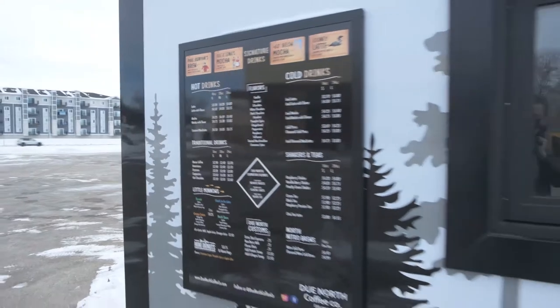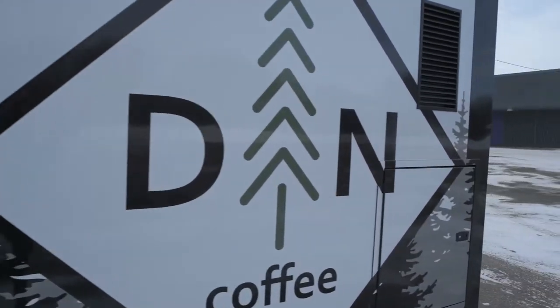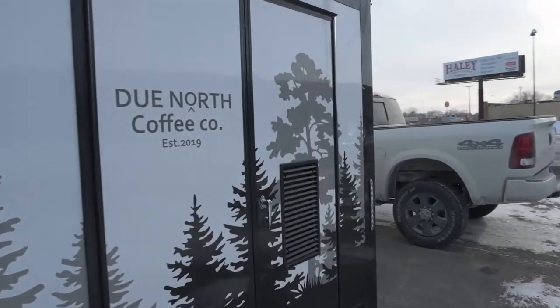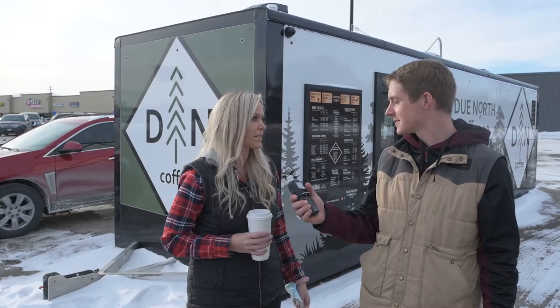So you'll pull up and order here at the first window. If you're getting something quick to go — drip serve coffees or nitro — you'll grab it and go. If you're getting a latte or any specialty drink that takes a couple minutes, you'll pull around to the other window and pick it up. That way we can continually keep people moving through and keep it fast.